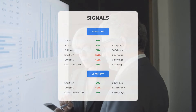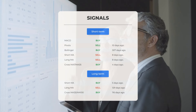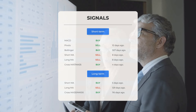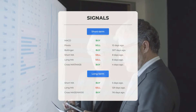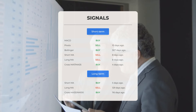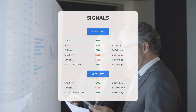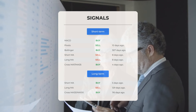Other notable signals include: MACD buy signal — pivots sell signal 10 days ago, Bollinger buy signal 307 days ago, short-term moving average sell signal 8 days ago. Looking at the 12-month chart: short moving average buy signal five days ago, long-term moving average sell signal 129 days ago, and the relation between short and long moving averages buy signal 116 days ago.